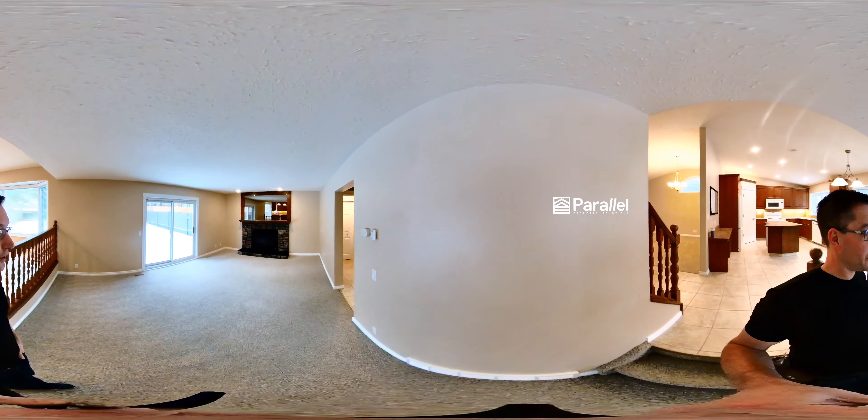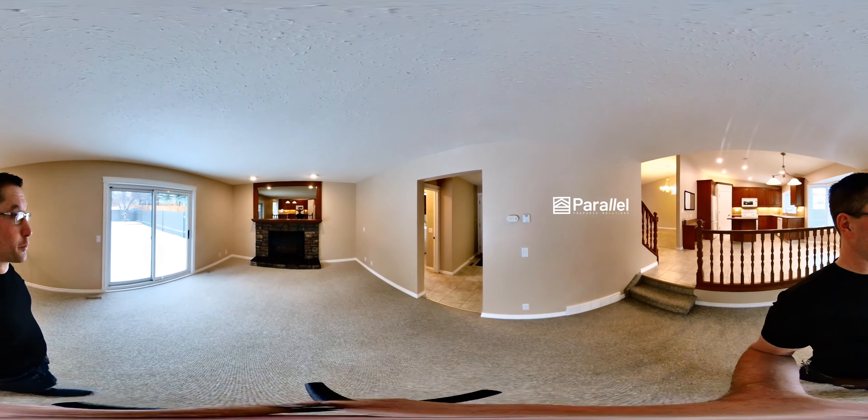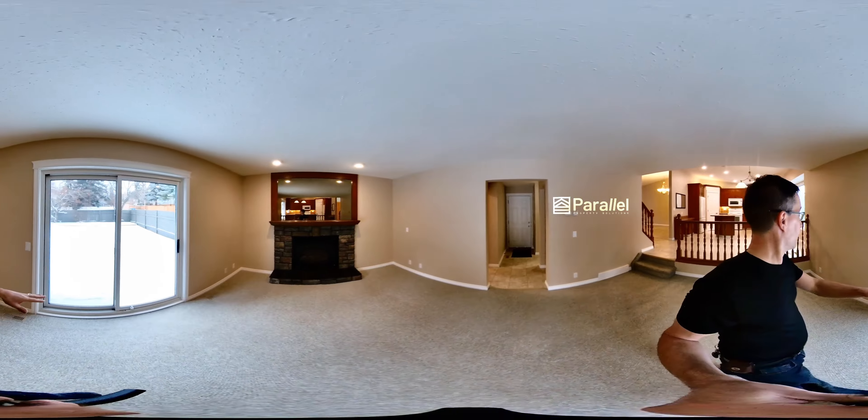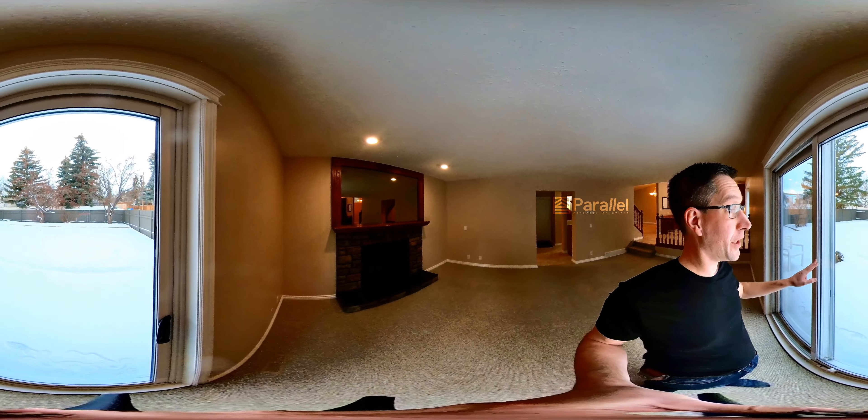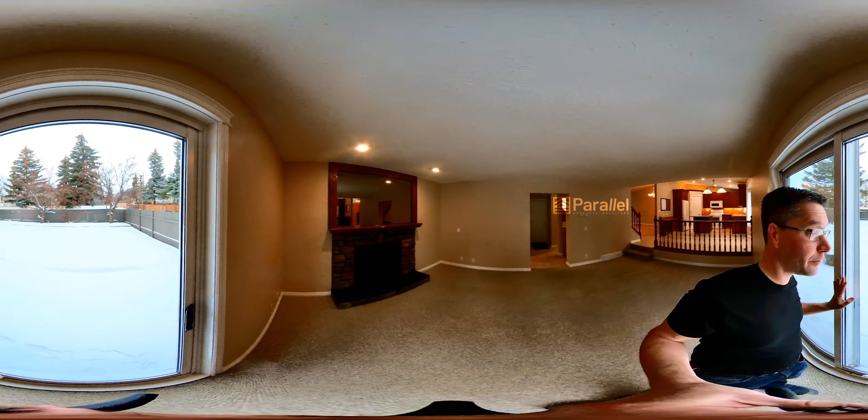Look at this nice gas fireplace. And then you have access out into the back through here — that is a big, nice backyard. Love this.